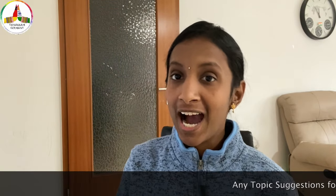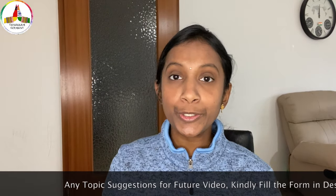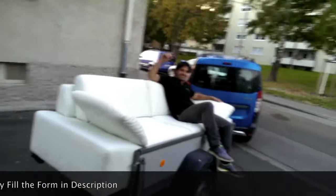This is the house where I spent my initial days in Germany, but now we have shifted to a bigger house. Generally, if you opt for an unfurnished house, you need to do some work like setting up lights, kitchen, flooring, furniture, etc. But if you have someone to help you, then you don't need to worry. If you are new to Germany, it is advisable to opt for a furnished house for the initial days.